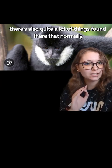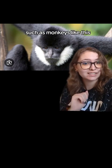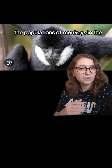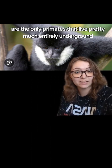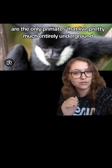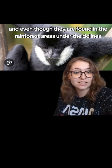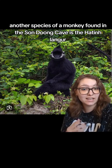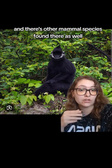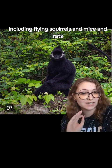There are quite a lot of animals found there that are not normally associated with caves, such as monkeys — including the white-cheeked gibbon. The populations of monkeys in Son Doong Cave are the only primates that live pretty much entirely underground, and even though they are found in the rainforest areas under the Dolines, they are considered underground populations. Another species of monkey found there is the Hatinh langur, and there are other mammal species as well, including flying squirrels, mice, and rats.